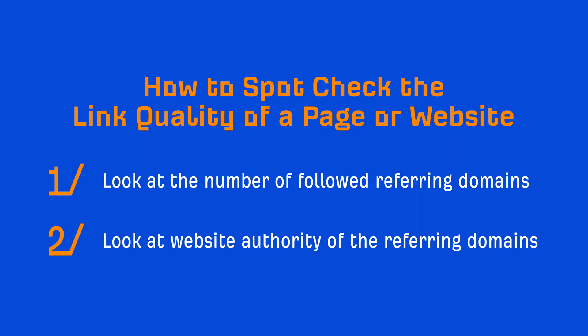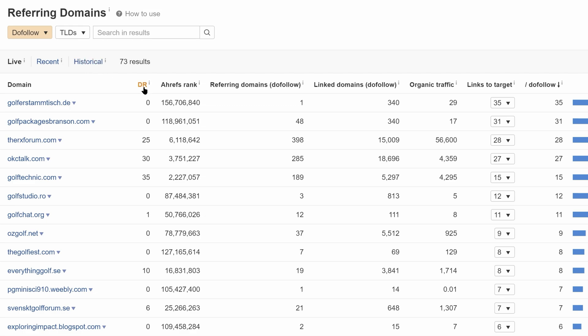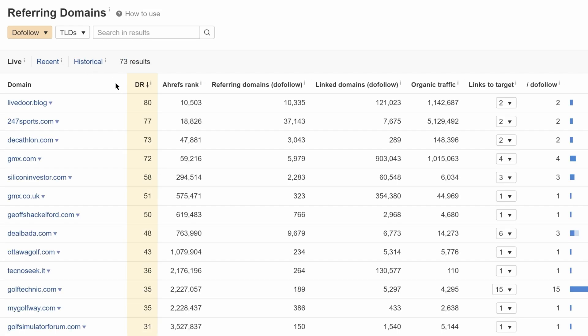The second thing to look at is website authority of the referring domains. You can do that by sorting the table by DR, which will show us the most authoritative websites first. If we exclude any referring domains with a DR of 10 or less, then we have a list of around 28 referring domains with a followed link.